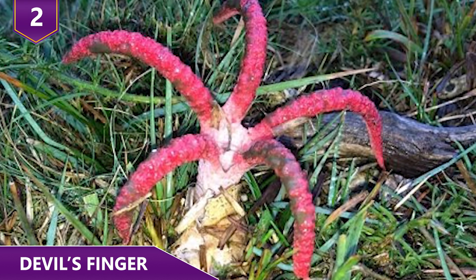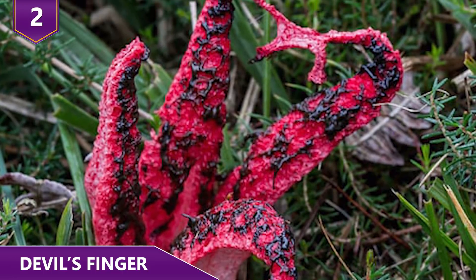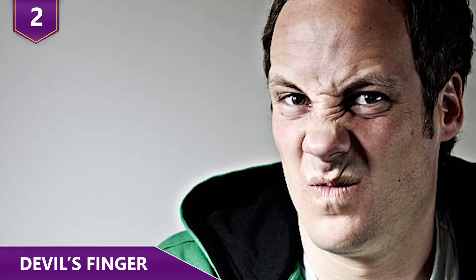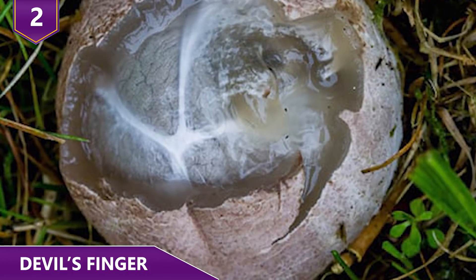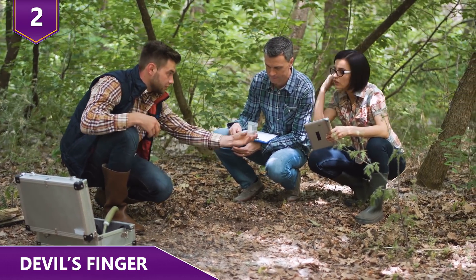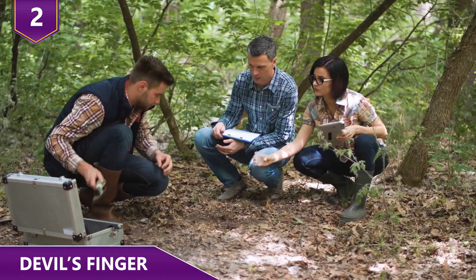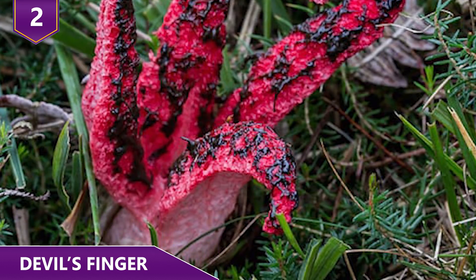This fungus is considered inedible, but someone out there has tried it — the taste is said to be horrible. The eggs of this fungus are the only parts pleasant to eat, as the eggs reportedly taste and smell like radish. Experts say it should only be eaten in extreme survival situations when no other food is available. How much money would it take for you guys to taste this plant?